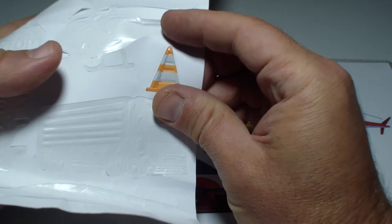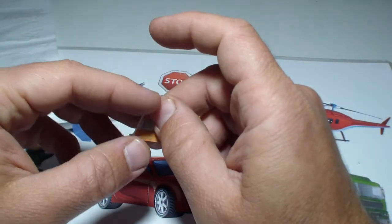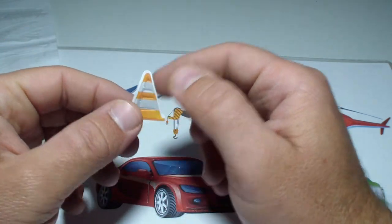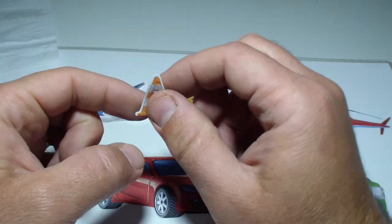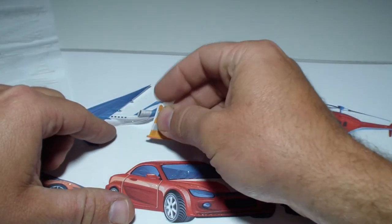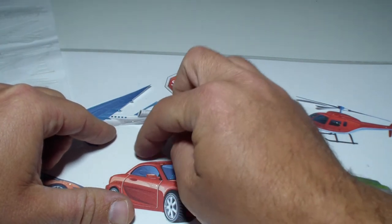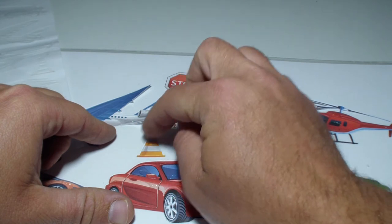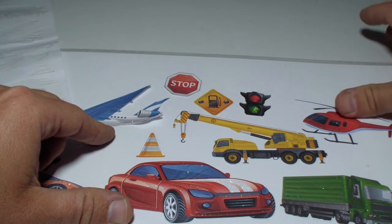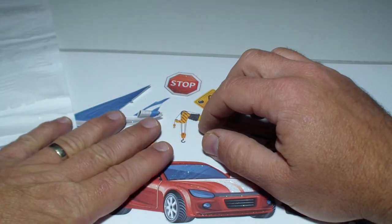So let's put it here. And we have this cone. That means for you — the driver or even the person who walks — if you see it, it means that something is wrong. People are doing work on the road, and you should be aware of a hole in the road or something like that.